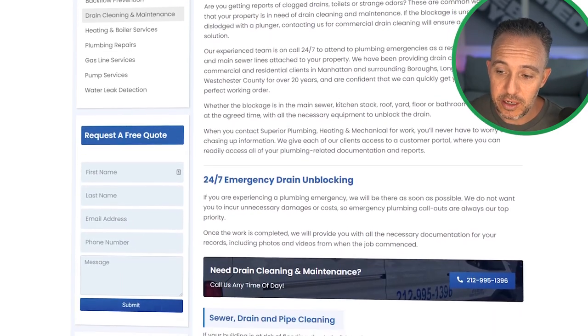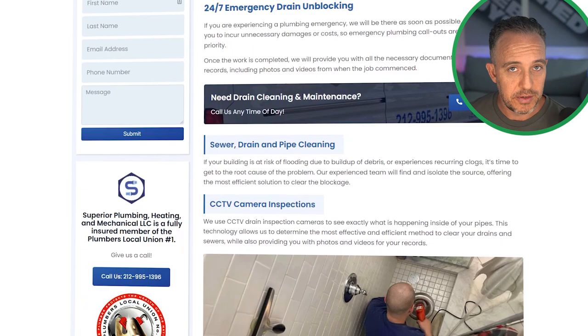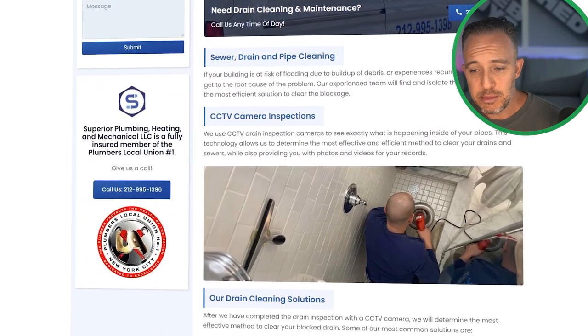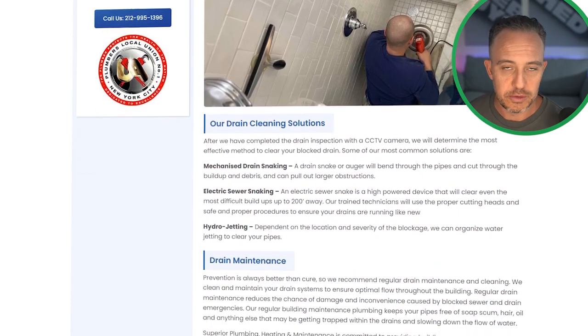As we scroll down the page, you'll see it's nice organic, cleanly written content which speaks to their avatar. It's broken up with nice formatting, imagery, and calls to action — so on and so forth. The point being, it tells a bit of a story.